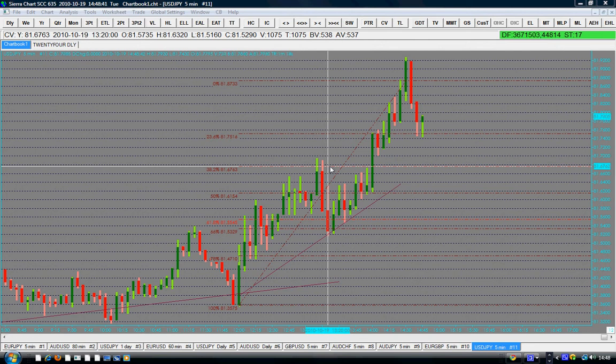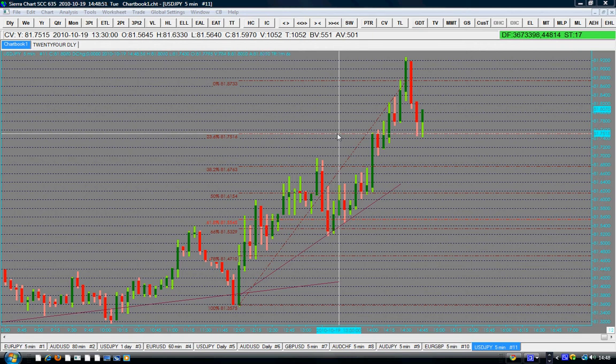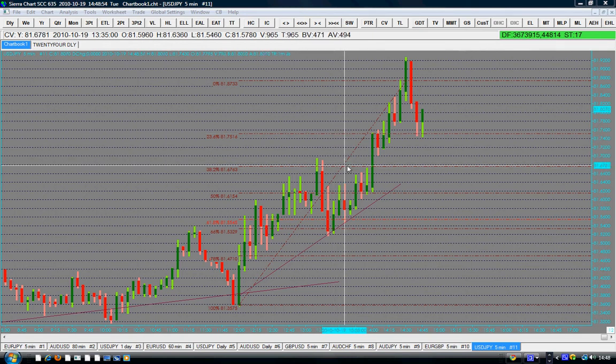If there is a clear cut buying signal, we do not assume anything, and if it gives us that entry point at 38%, that would be perfect. Right now they are at 23% — I would prefer the 38%. Why?